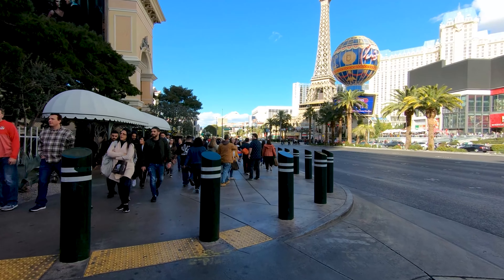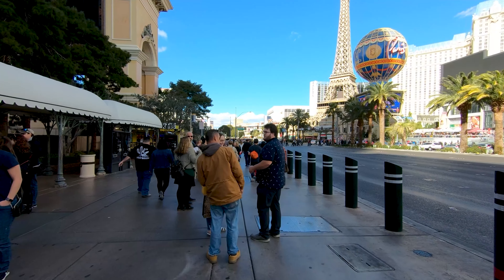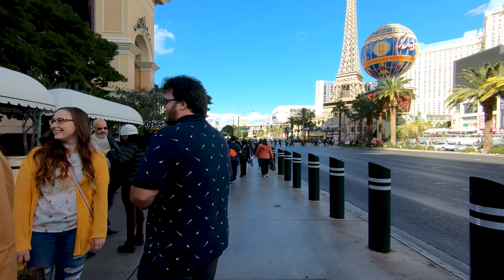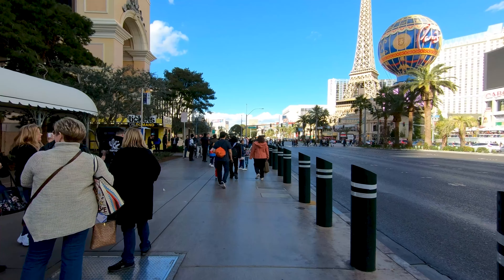Welcome back to this fabulous channel, welcome back to the City of Sin. If you are new to the channel or stopping in for your first time, my name is Ryan. I will be your host for all of these epic adventures.